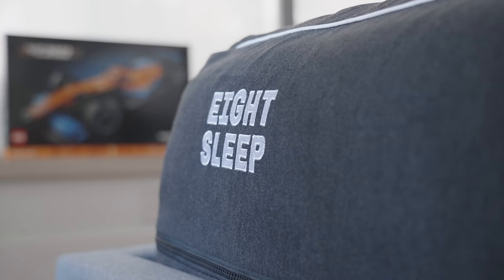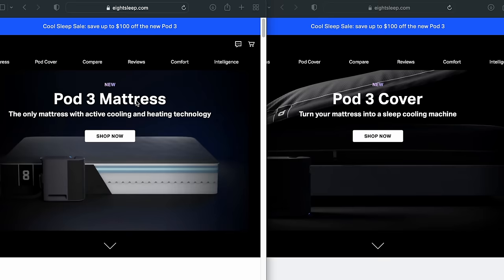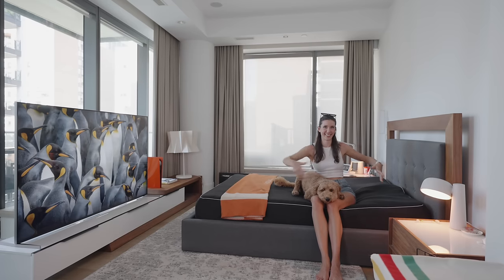The first thing in any bedroom — which I guess makes it a bedroom — is the bed itself. Behind me I have a brand new mattress, the Eight Sleep mattress. Eight Sleep is actually one of the main sponsors of the Mercedes F1 team. Technically Eight Sleep isn't just a mattress company — the tech goes over top. You can get it as a combo with a new mattress or just as a cover that goes over your existing mattress.